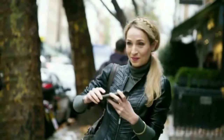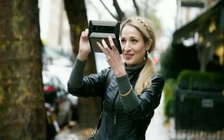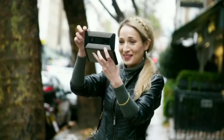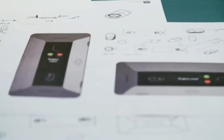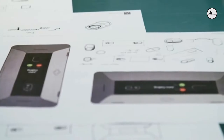The Cosmo Communicator also comes fully equipped with a great 24-megapixel camera. To take a selfie or for a quick snap, you can operate the camera, zoom and flash without opening the clamshell.